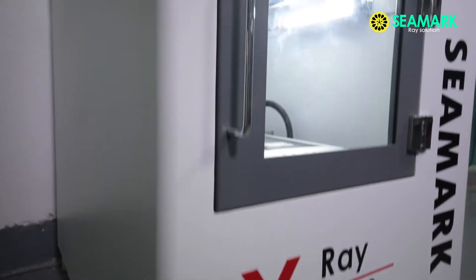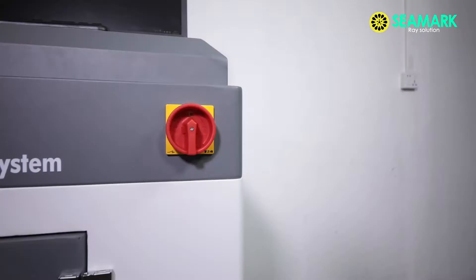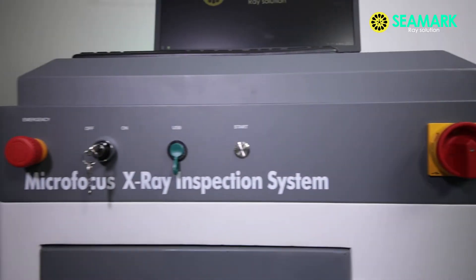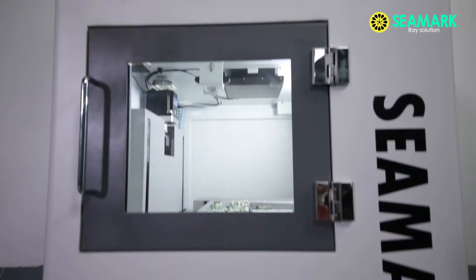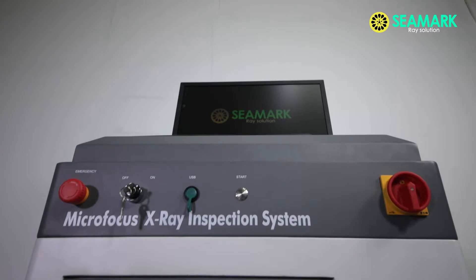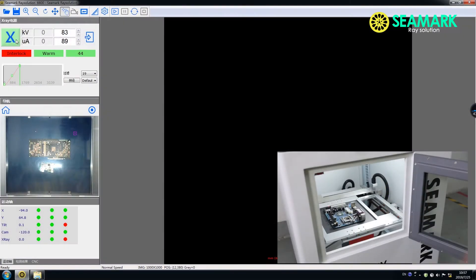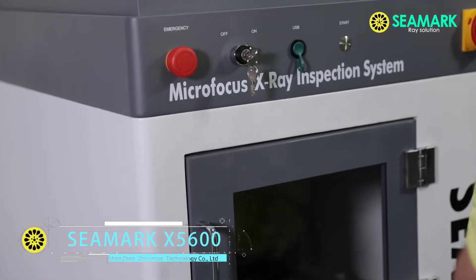We apply multiple shielding production methods for the X-5600. The machine body is wrapped with 5 mm thickness lead sheet, and the window glass is also radiation-proof. The machine is equipped with a safety interlock and an emergency stop to prevent further damage.